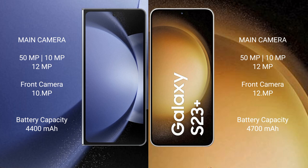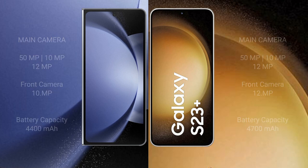The Samsung Galaxy Z Fold 6 has a 4,400mAh battery with 45W fast charging support. The Samsung Galaxy S23 Plus also has a 4,400mAh battery with 45W fast charging support.